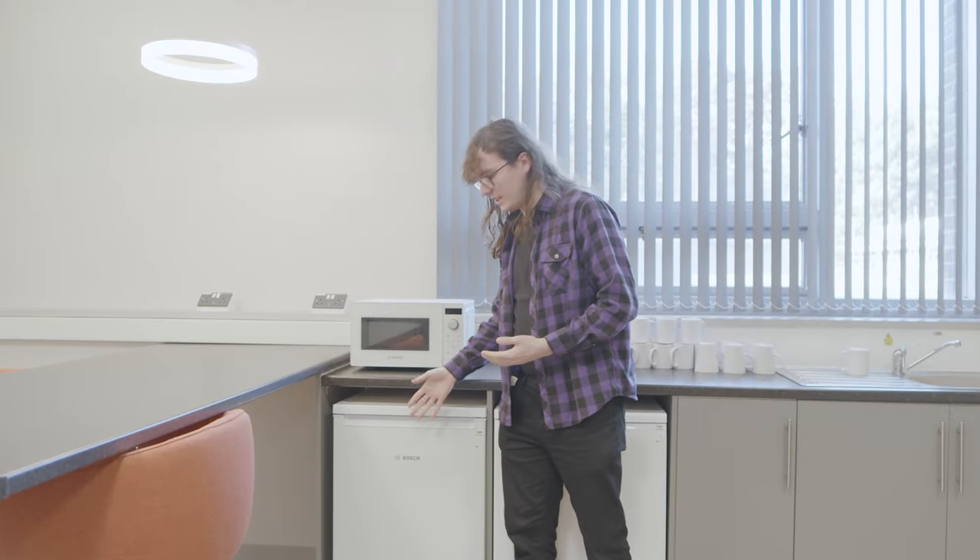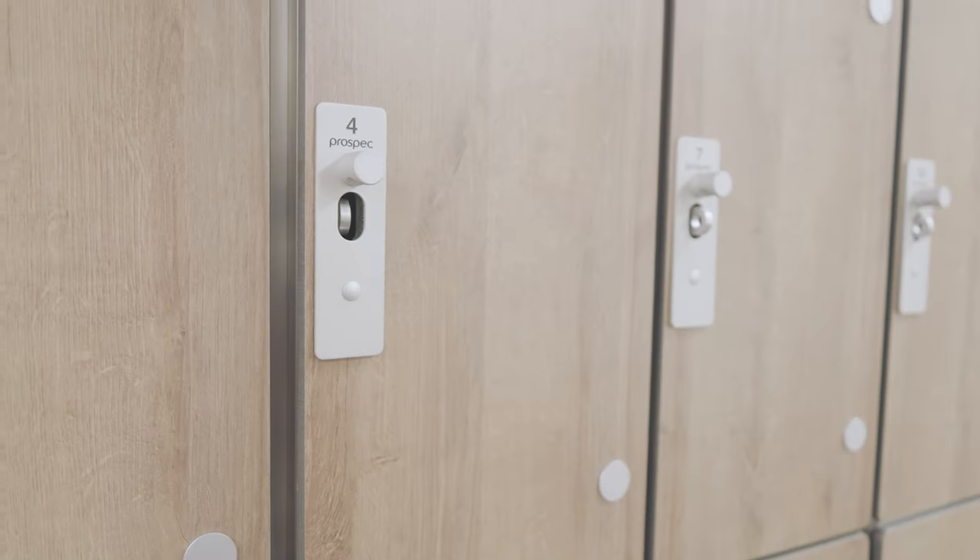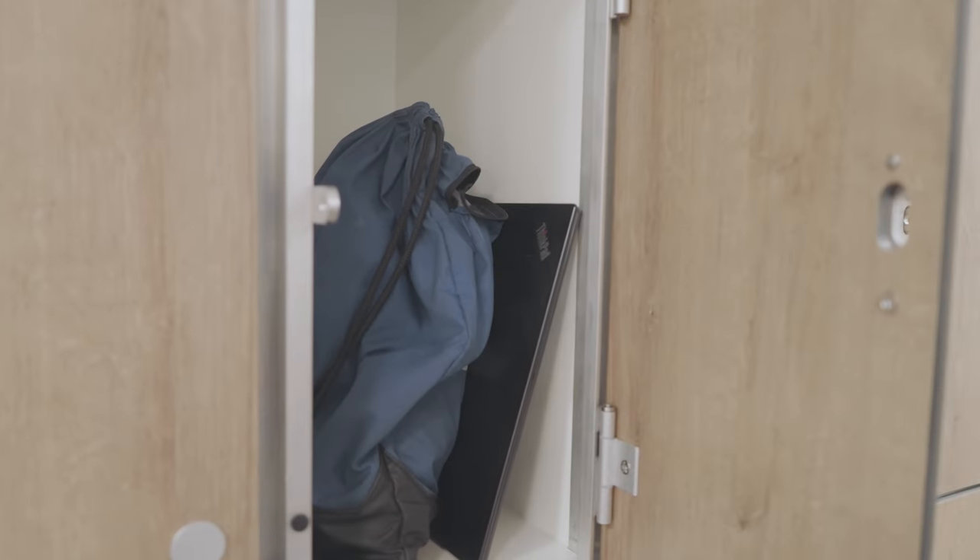In here you've got a fridge to keep your food fresh, so you don't have to come in and buy lunch when you're here. And if you've got any books, bags or laptops, you can put them in these handy lockers to keep them safe whilst you're elsewhere on campus or in your lectures.